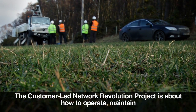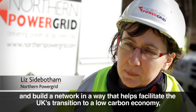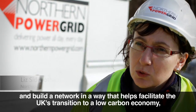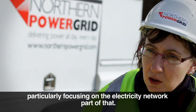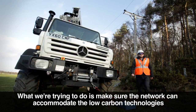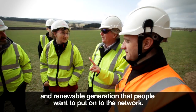The customer-led network revolution project is about how to actually operate, maintain, and build a network in a way that helps facilitate the UK's transition to a low-carbon economy, particularly focusing on the electricity network. What we're trying to do is make sure the network can accommodate the low-carbon technologies and renewable generation that people want to put onto it.